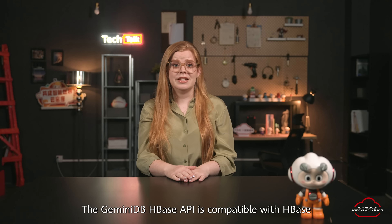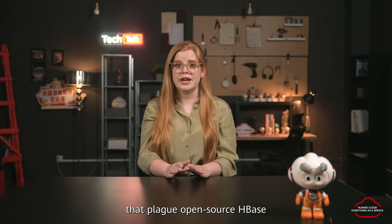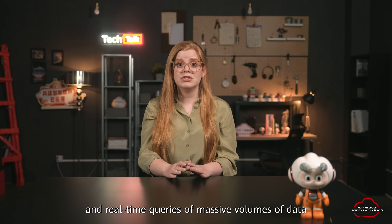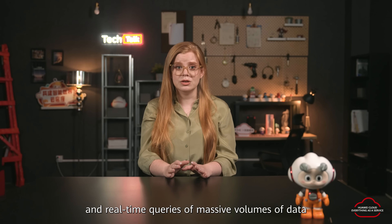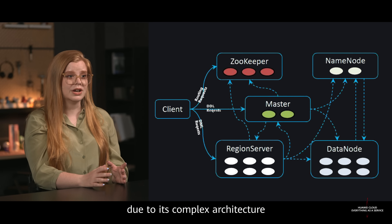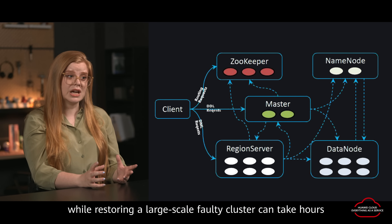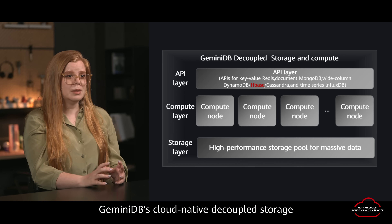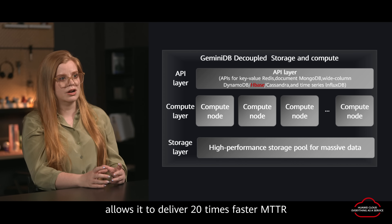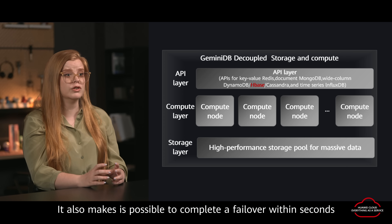The Gemini DB HBase API is compatible with HBase and can address a number of pain points that plague open source HBase. It is ideal for internet applications and real-time queries of massive volumes of data. Open source HBase is difficult to maintain due to its complex architecture — restoring single faulty nodes can take minutes while restoring a large-scale faulty cluster can take hours. Gemini DB's cloud-native decoupled storage and compute architecture allows it to deliver 20 times faster MTTR for single nodes than open source HBase, and it makes it possible to complete a failover within seconds.